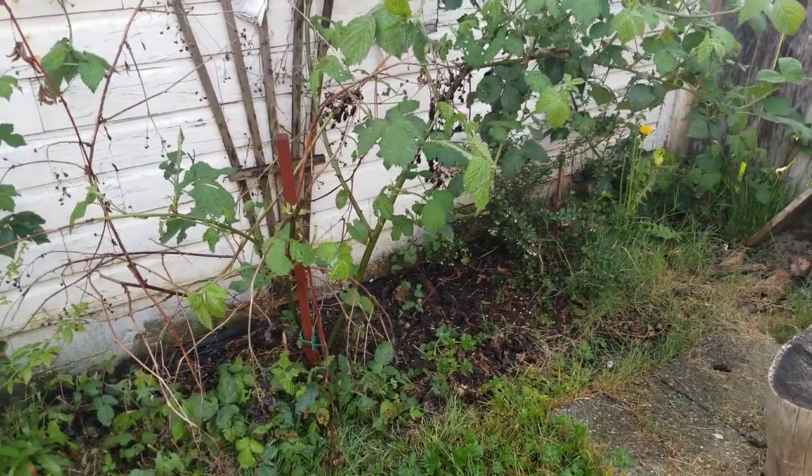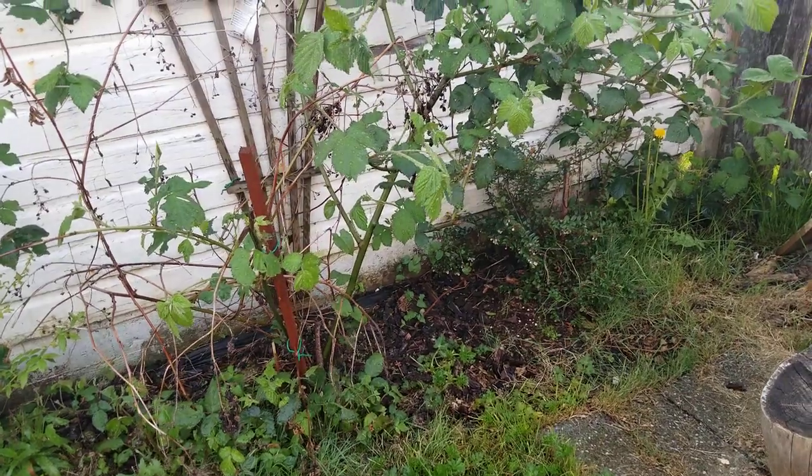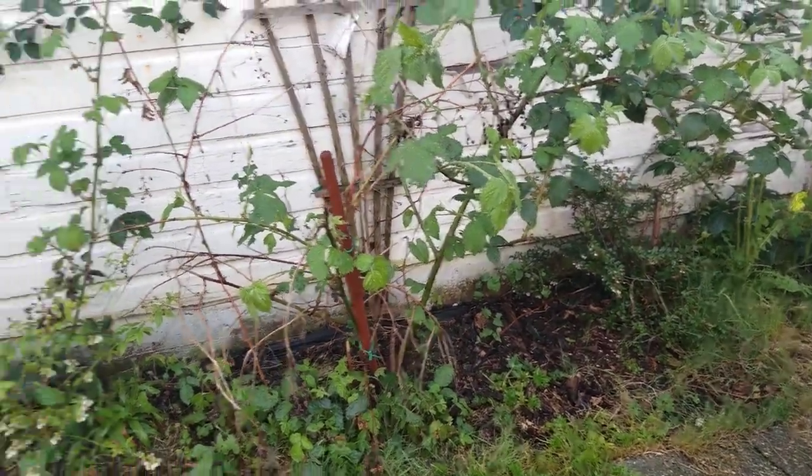This is my very first 2023 organic gardens update and I'm going to try to go through this as quickly as possible because there's a lot to show you. I'm going to pause between gardening areas.